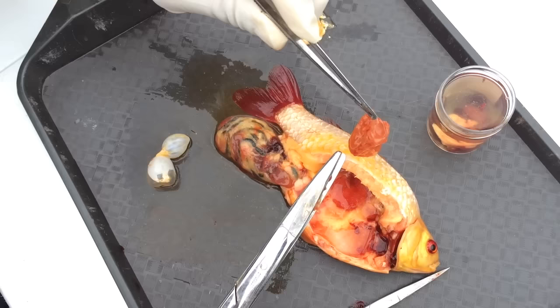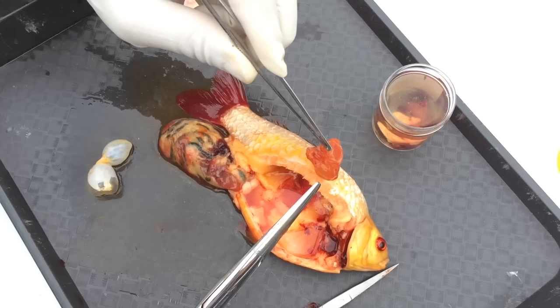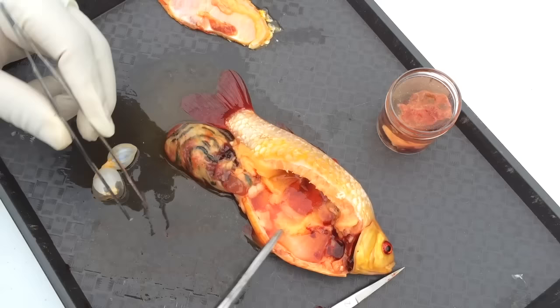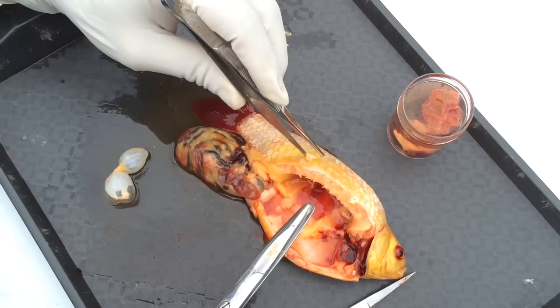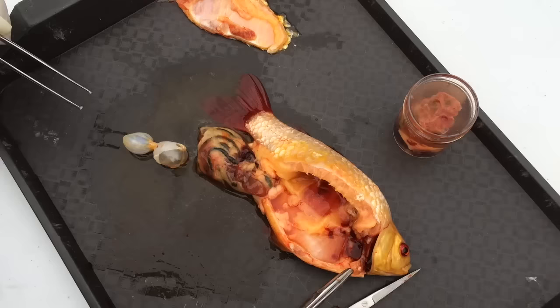This kidney definitely cannot function. Where you've got tubules that are supposed to run out to produce urine, they're actually blind-ending sacs, so whatever urine is being produced is being trapped inside these bubbles. The fish isn't able to control its fluid balance and is filling up with fluid, unable to urinate it out — fluid is collecting inside its abdominal cavity and also under the skin. This is why all these scales are protruding — a clinical sign known as dropsy. In this case, dropsy is due to polycystic kidney disease, not septicemia.